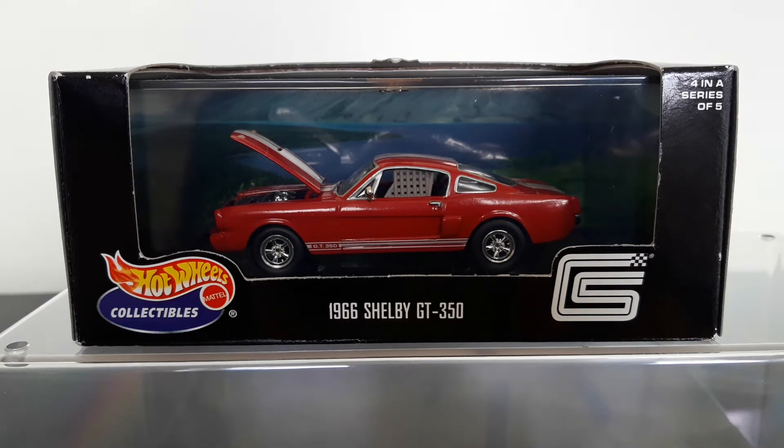I thought I'd do another video on the Hot Wheels Collectibles series, which was a line of models that Hot Wheels did around about 20 years ago. They did the usual 1/64 scale models for the most part — they were the forerunners of the Hot Wheels premium Car Culture models we know today — but they did dabble in some 1/43rd scale models, something Hot Wheels is certainly not associated with.